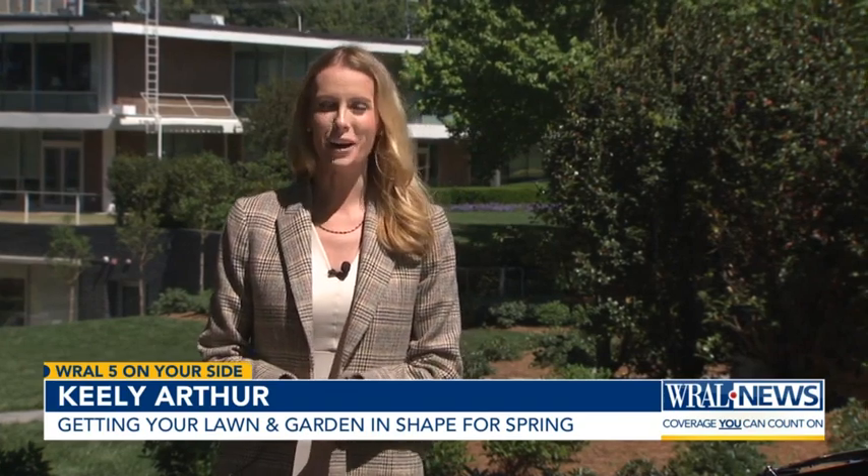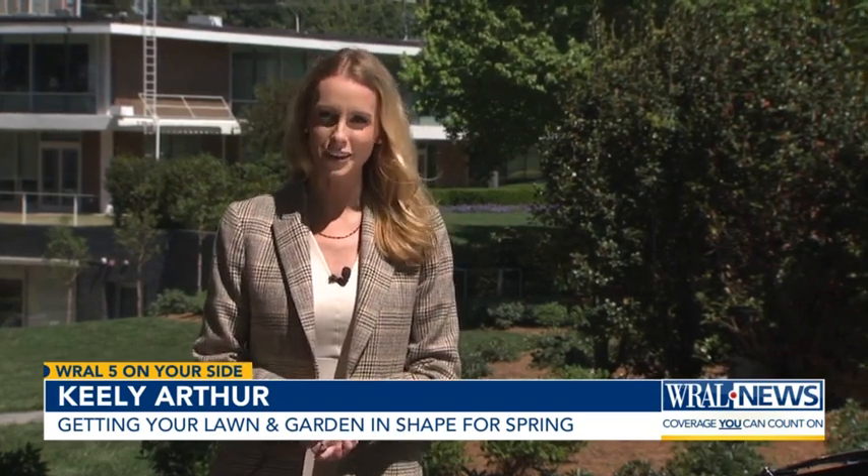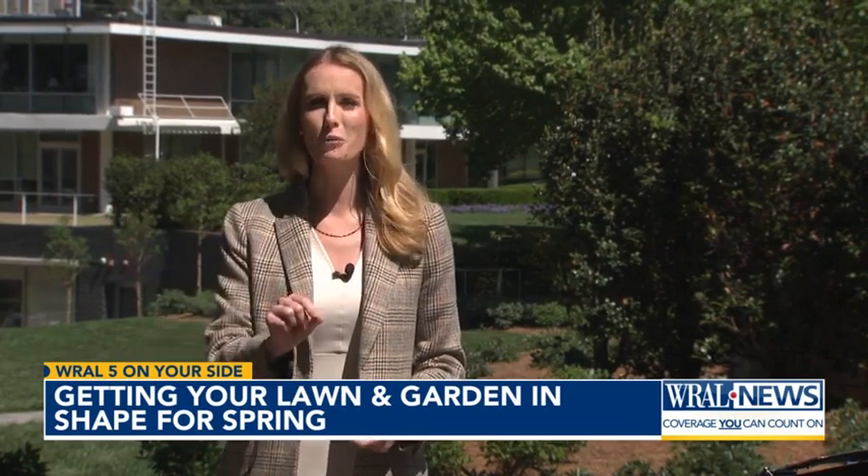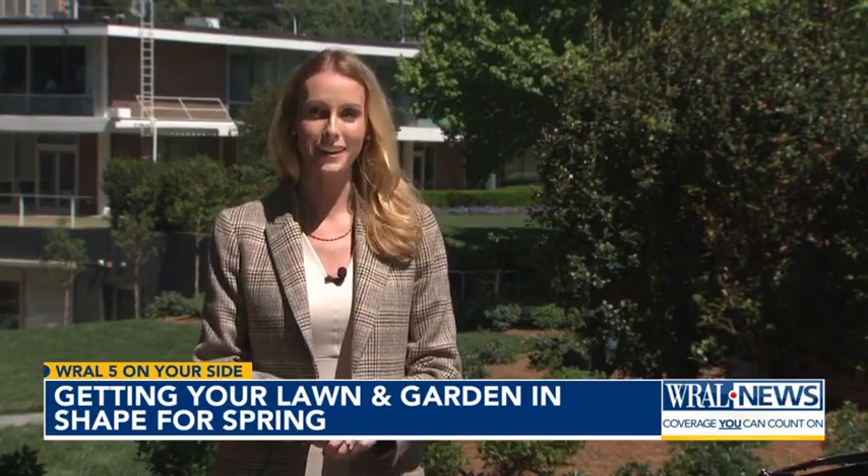There is nothing quite like a beautiful North Carolina garden, whether it's the WRL Azalea Garden behind me or your own backyard. Follow these Consumer Reports tips for your best yard yet.